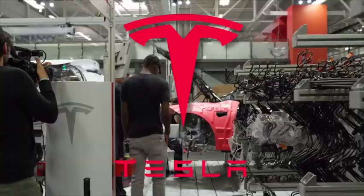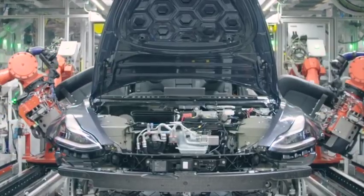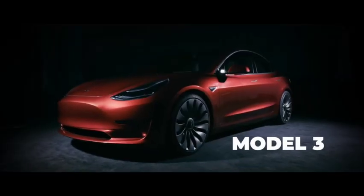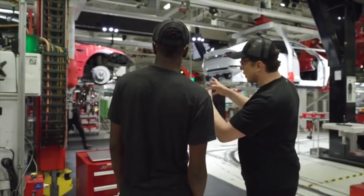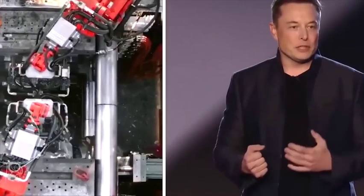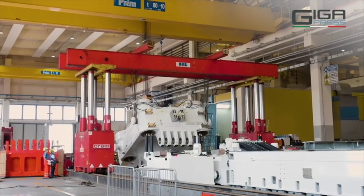Tesla is currently in the process of developing a new $25,000 electric car, aiming to achieve a cost half that of previous generation vehicles like the Model 3 and Model Y. Earlier this year, Elon Musk unveiled plans to manufacture tens of millions of these cars, starting with an innovative new approach that significantly speeds up the manufacturing process.